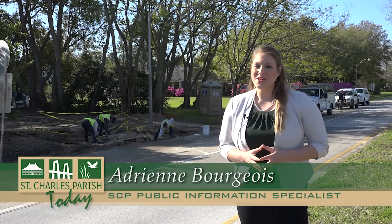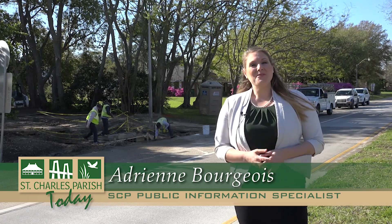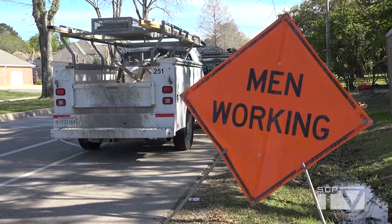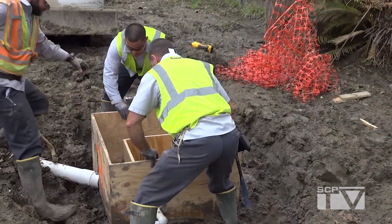If you've driven down Ormond Boulevard recently, you may have noticed public works crews working on drainage. But what exactly are they doing, and how will this benefit the residents of St. Charles Parish? We recently visited the three phases of the Ormond Cross-Stitch Project while work was being done to install catch basins to improve drainage along Ormond Boulevard.